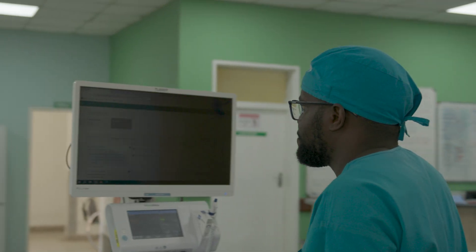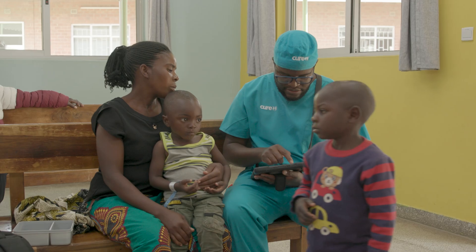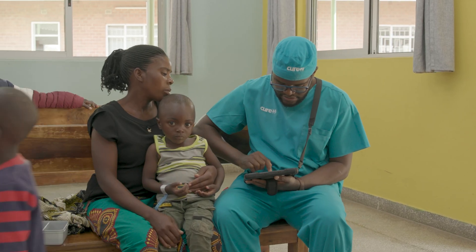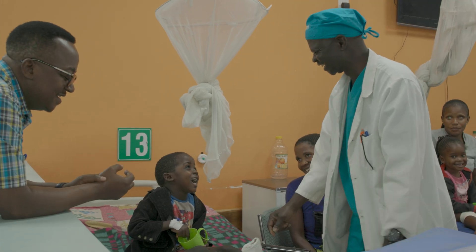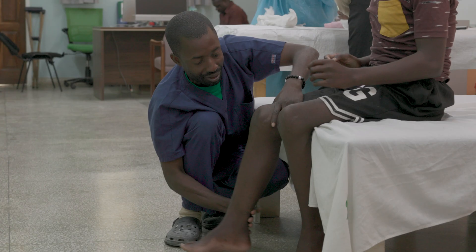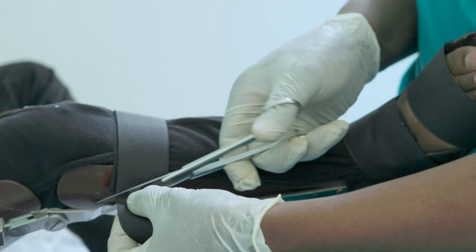We were excited about the potential to expand the system and enhance it to include inpatient monitoring and care. Introducing an electronic medical record is a big step forward. We see patients, we triage them, we prioritize them in wait lists, we schedule appointments and surgeries, and then admit them and take them through the surgical process.